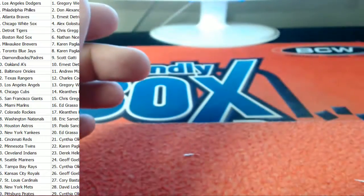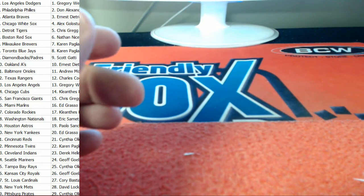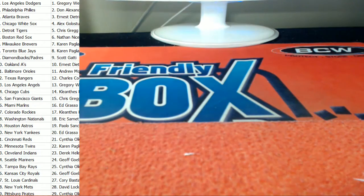All right guys, so that's gonna do it right there for the Bowman Baseball Jumbo break. Let's get that over to YT as always. Thank you guys for jumping in on the break — sounds like a fantastic box of Bowman right there. Let's get it over to YT.